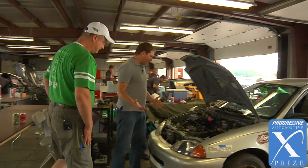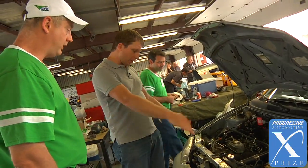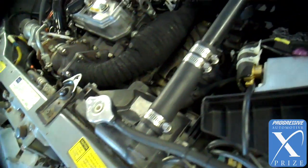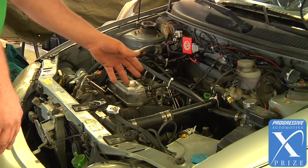By the looks of your engine, it looks like most of the stuff is stock around the engine — the radiator and all this kind of stuff? It's a stock radiator, stock transmission. The only thing we've changed is one motor mount and an adapter plate from the engine to the transmission.